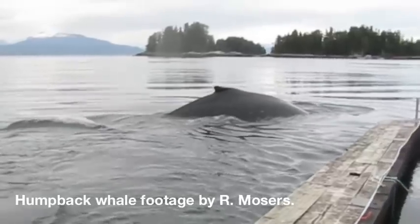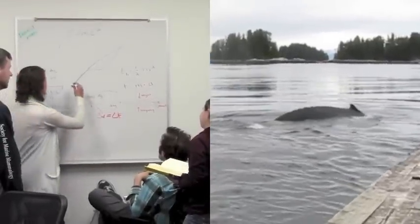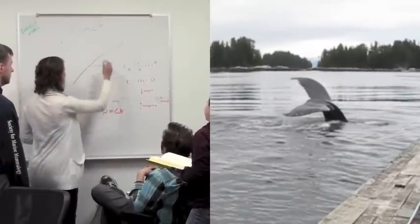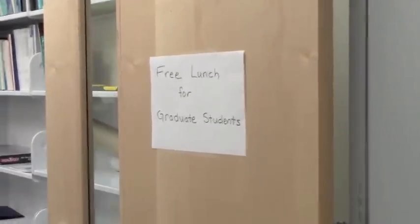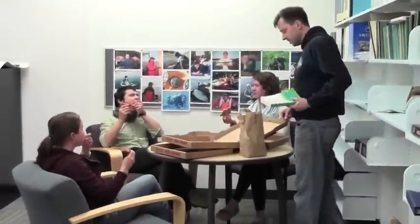This is an unlikely story about what humpback whales in southeast Alaska and graduate students have in common. They both love an easy meal. While graduate students get their free food from the department office, whales have found an easy meal at Alaska's salmon hatcheries.